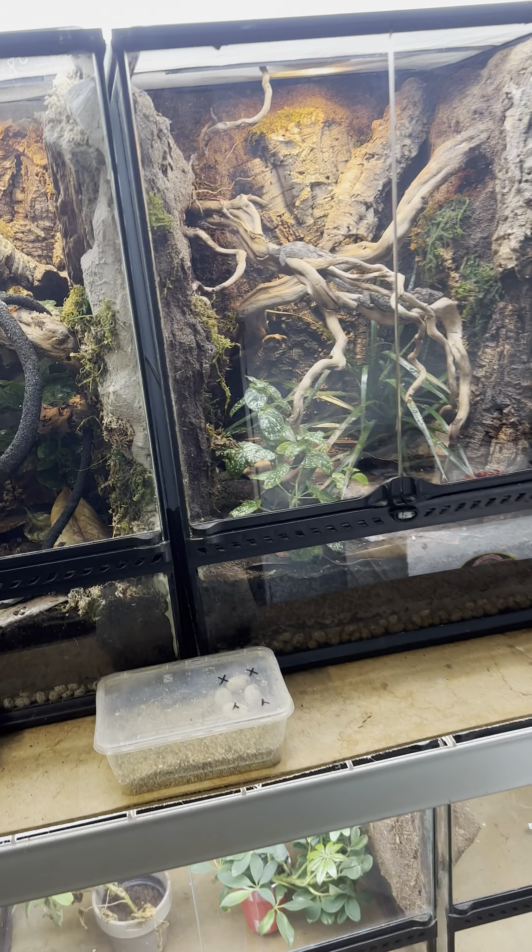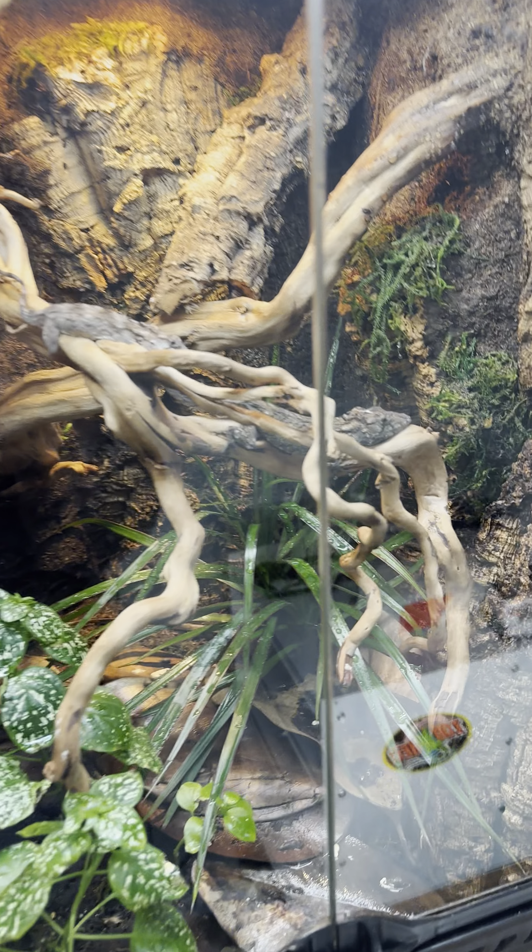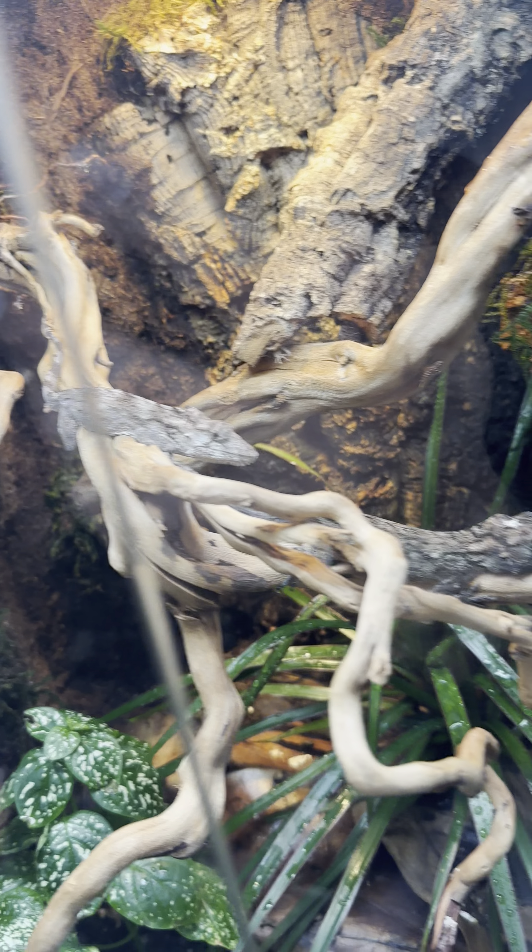Hey everyone, I figured I'd make another video with some more updates. Of course, the Cuban False Chameleon olas are doing great. As always, these two are actually out and about.